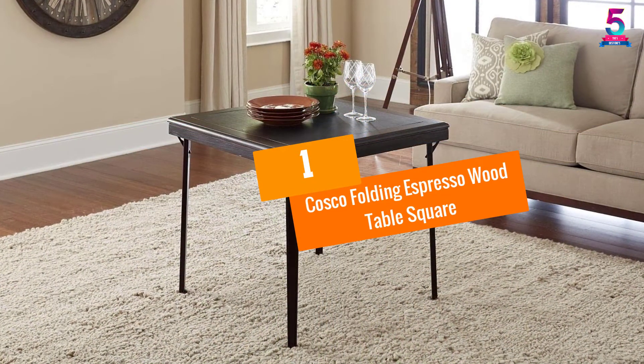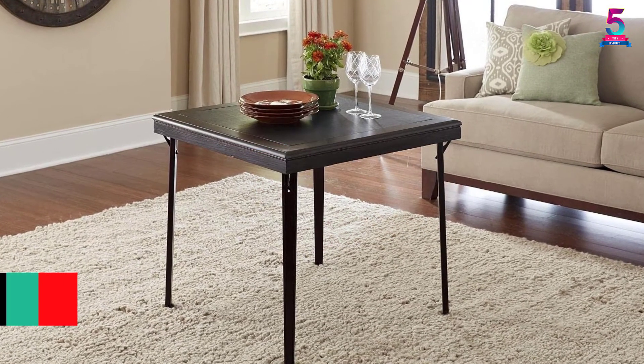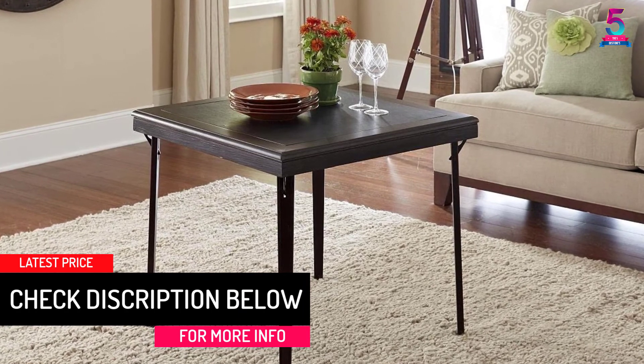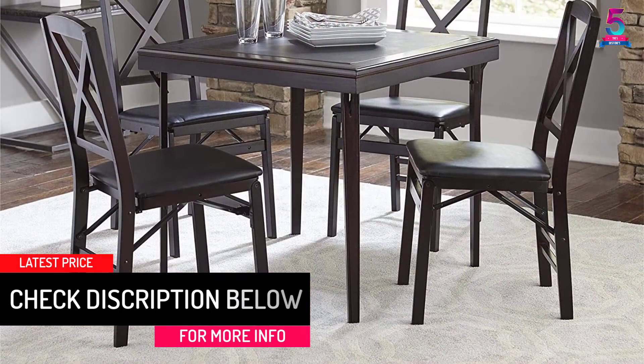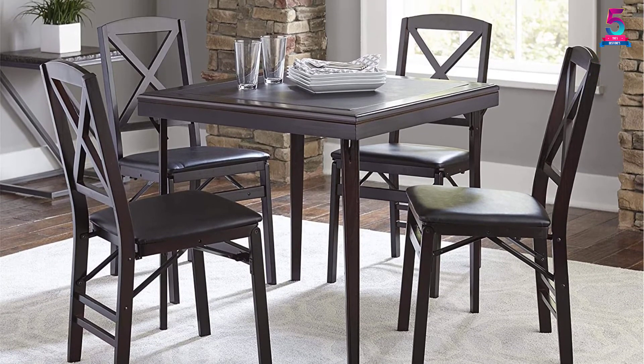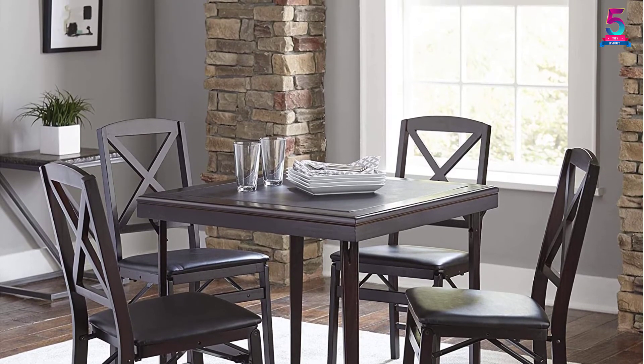At number 1: the Costco Folding Espresso Wood Table Square. If you want to invest in a wood folding table, this is the top choice to consider. It is designed to fold flat and compact for easy storage. This table is of good quality compared to others and coordinates well with premium wood folding chairs.